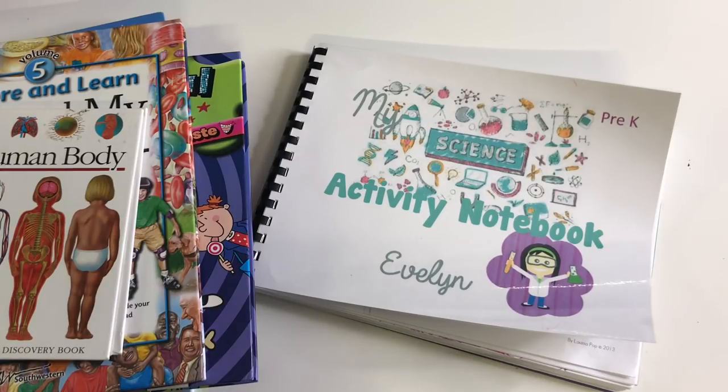Hey guys, Alex here from Homeschool of Bel-Air. On today's video I'm going to show you guys Evelyn's pre-k science activity notebook that I made for her. If you're interested in seeing what all I have in this little activity book, stay tuned.